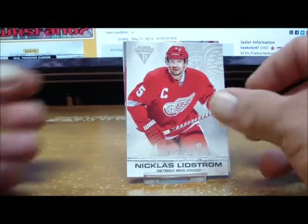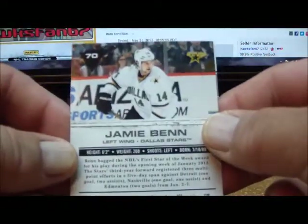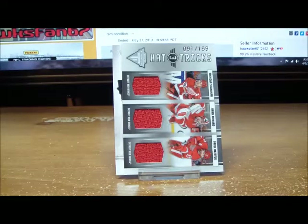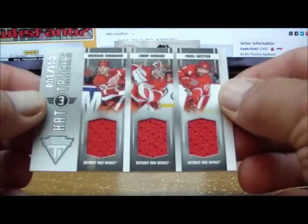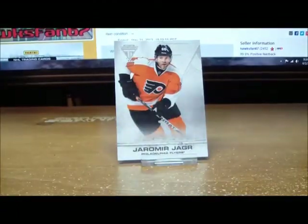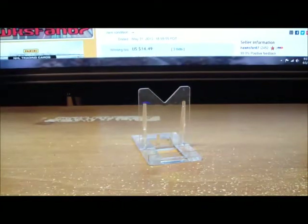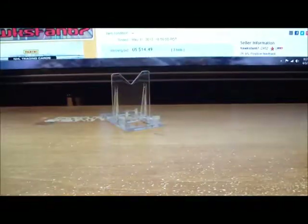Base slash pack for box number four gives us a parallel base card of Jamie Benn for the Dallas Stars, number 10 of 99 for Dallas. And behind him, a double shot — another Hat Tricks, 91 of 199, for the Detroit Red Wings: Brendan Shanahan, Jimmy Howard, and Pavel Datsyuk for Detroit. Last card is a base card — box number four is done!